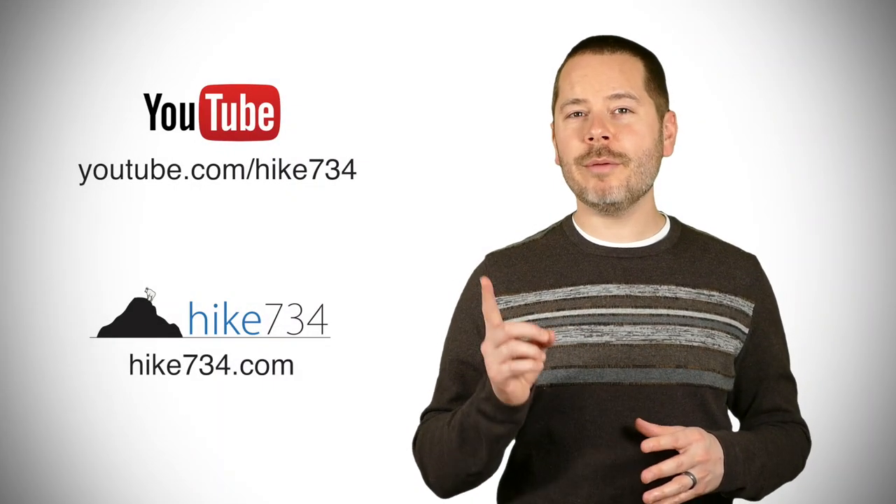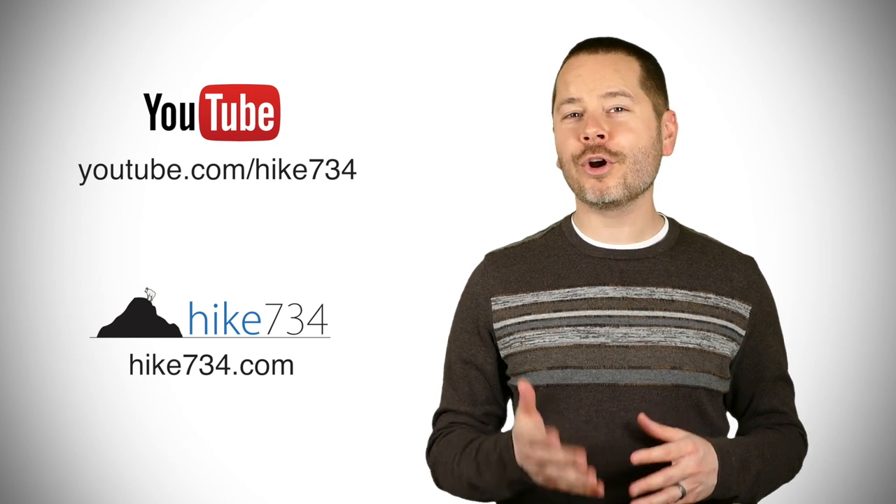If you like this video, subscribe on YouTube and head over to hike734.com for more videos and goodness.